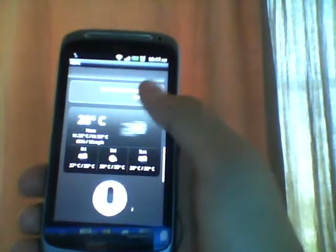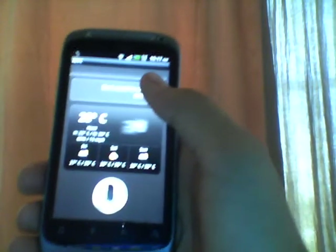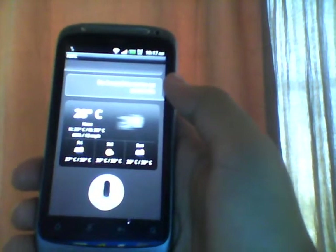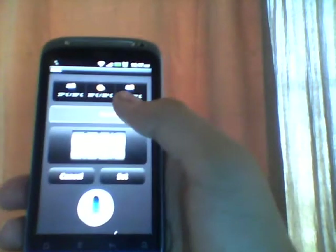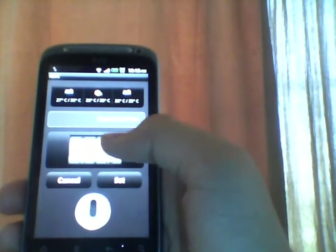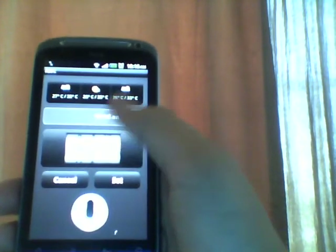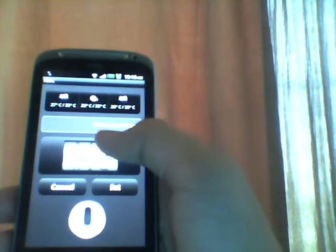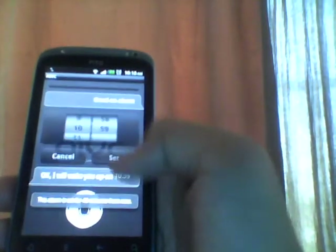Now I'll ask her just to set an alarm. Set an alarm. It got the alarm but we're setting it by ourselves - it will be 10:59. And it confirmed: I will wake you up at 10:59.